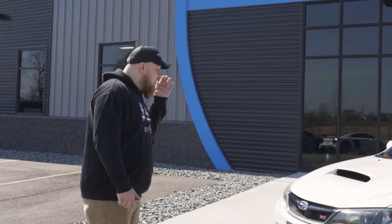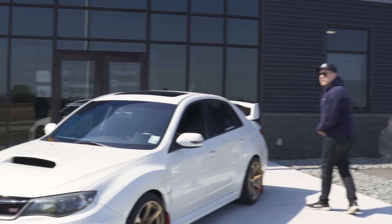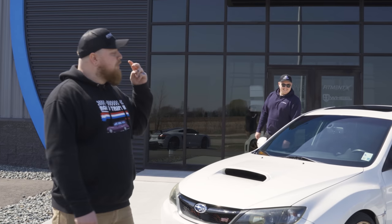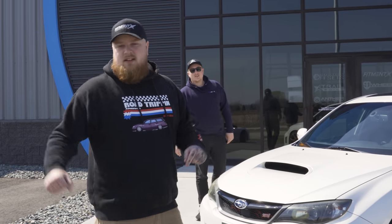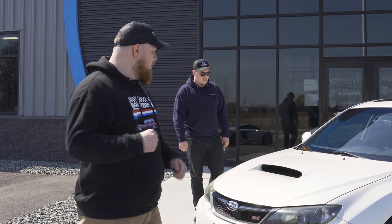This is a 2012 Subaru WRX STI, and she has a little bit of a rich history. So rich, it's lean — it blew up not only once, but twice. He now has the third rebuilt engine in there making about 450 horsepower on flex fuel. Hopefully it's able to hit 10,000 miles before blowing up so he can enjoy it for a little bit.